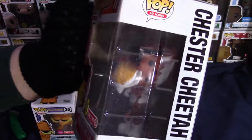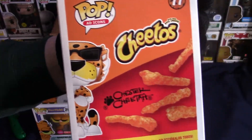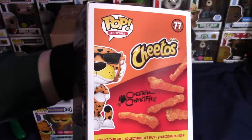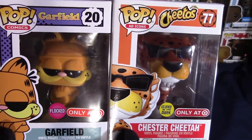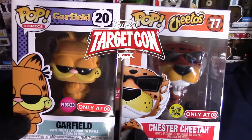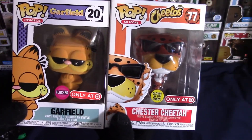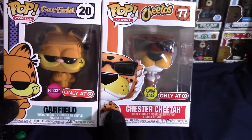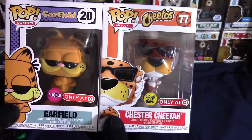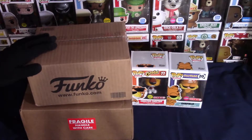I'm so glad that I went to Target today — if not, these would have sold out. So I got there in time when there were actually two left. There are the two TargetCon Funko Pops: the flocked Garfield and Chester the Cheetah which glows in the dark — glows like an orange color. I'll try to get a photo at the end of the video.